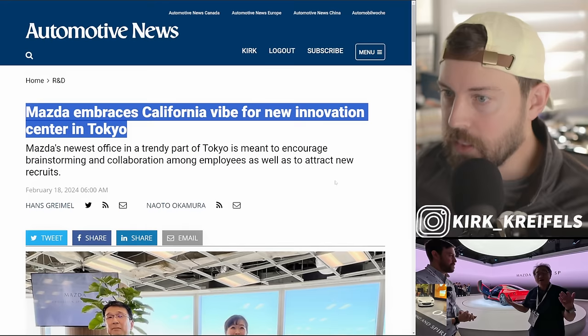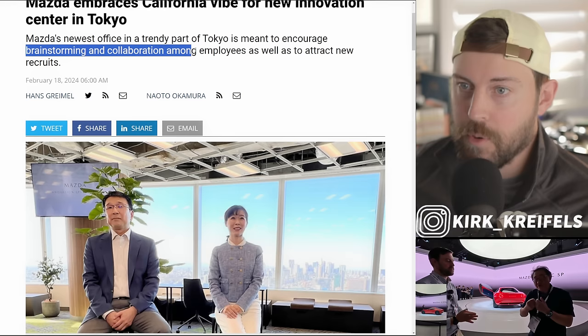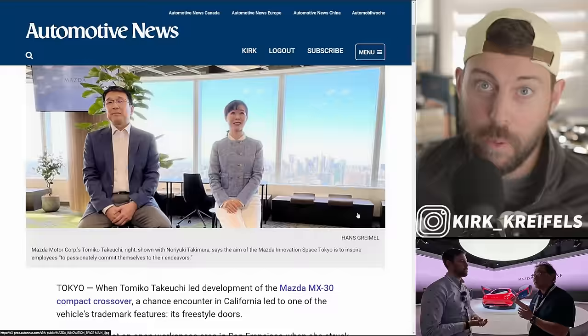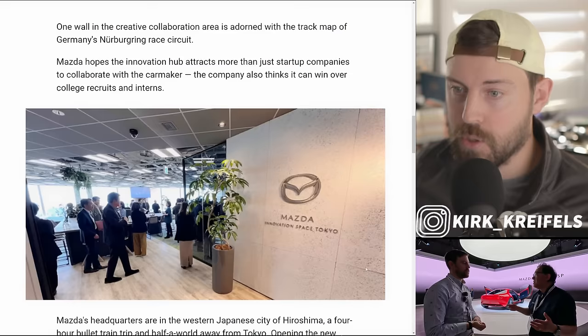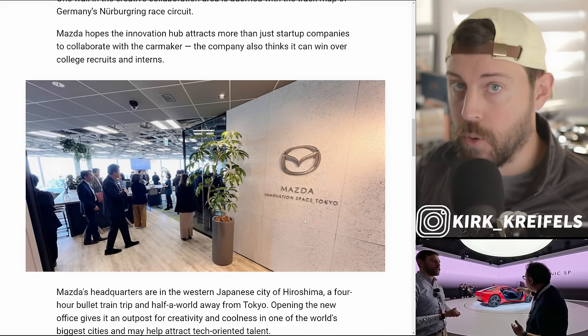Mazda is also opening a new creative center slash idea center in Tokyo. It's designed for brainstorming and collaboration among employees, and it's also going to help attract new recruits. Next time I go to Japan, I'd love to tour this new Mazda innovative space in Tokyo — probably with the help of David Chow. They want to get bright minds from Tokyo injected into the Mazda brand, since Mazda is headquartered in Hiroshima. This is kind of like an outpost to get new thoughts and ideas swirling in Tokyo and infuse them into the company. They also have a coffee shop in there.